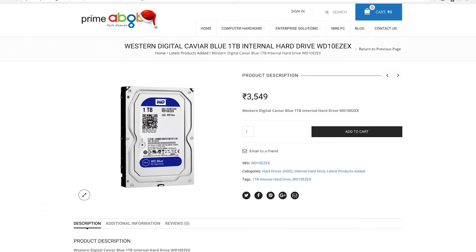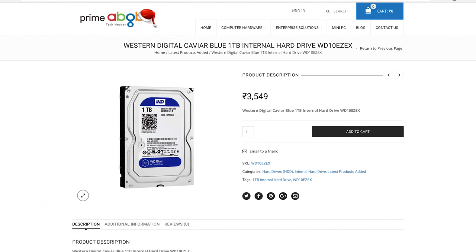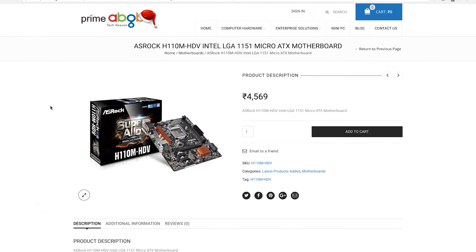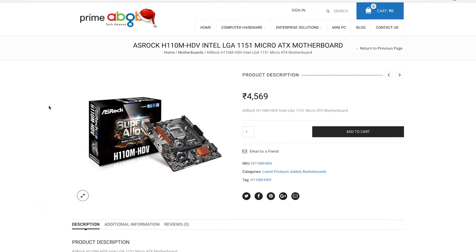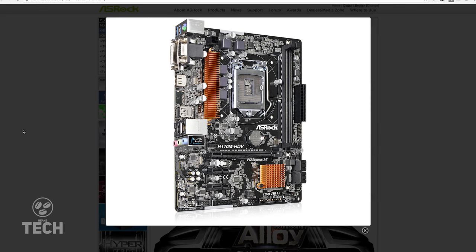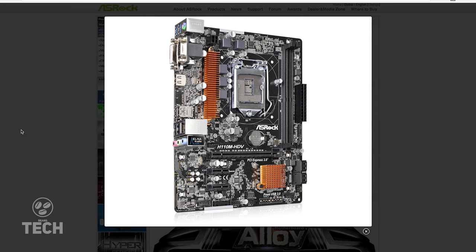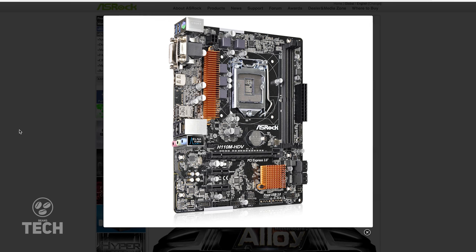As for your games and media, we'll be putting all of that in a 1TB Western Digital Caviar Blue drive — 7,200 RPM of very trusted and reliable storage, available for around 3,600 rupees from most e-tailers. For the motherboard, we're going with the ASRock H110M micro ATX motherboard available for 4,500 rupees from Prime ABGB. It comes with four USB 3.0 ports, two USB 2.0 ports, and 7.1 channel audio. It's a no-frills motherboard and for what we're building, it'll do the job well.